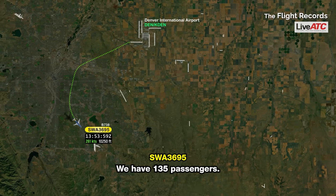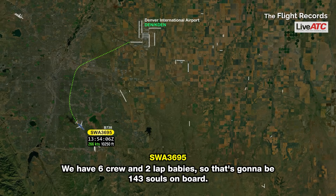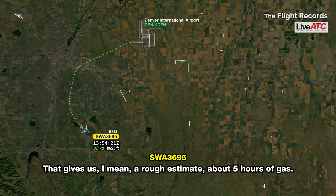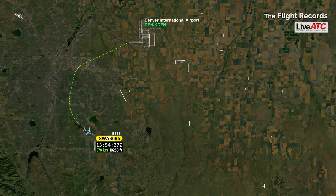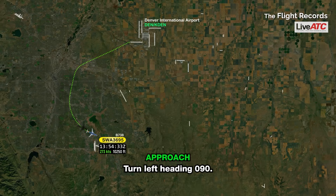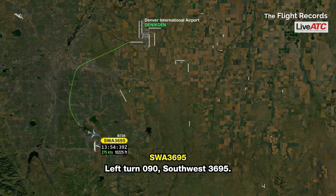Okay, we have 135 passengers, six crew, and two lap babies — so that's 143 souls on board. Right now we have approximately 22.9 on the fuel. That gives us, rough estimate, about five hours of gas. Southwest 3695, roger that. Turn left heading 090. Left turn to 090, Southwest 3695.